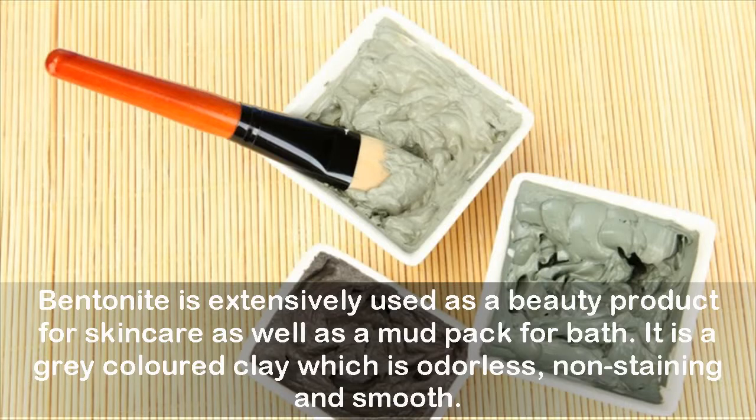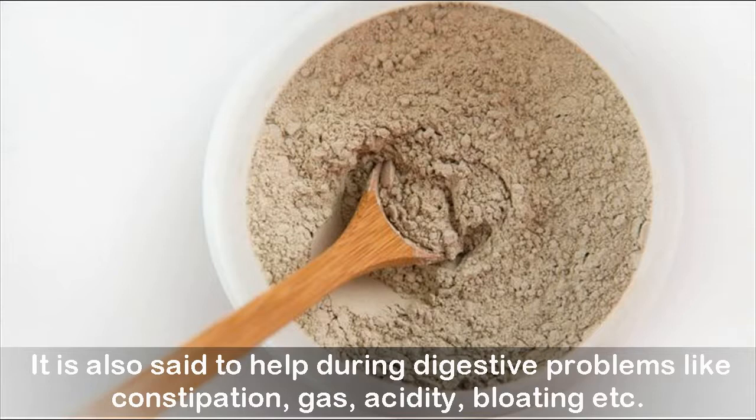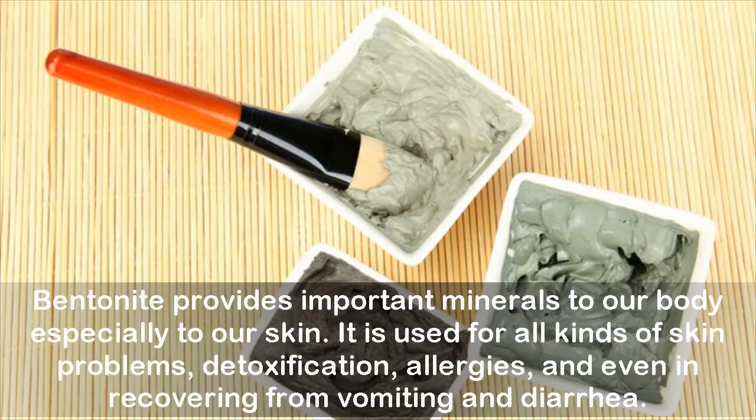Bentonite is extensively used as a beauty product for skin care as well as a mud pack for baths. It is a gray-colored clay which is odorless, non-staining, and smooth. It is also said to help during digestive problems like constipation, gas, acidity, and bloating. Bentonite provides important minerals to our body, especially to our skin, and is used for all kinds of skin problems, detoxification, allergies, and even in recovering from vomiting and diarrhea.